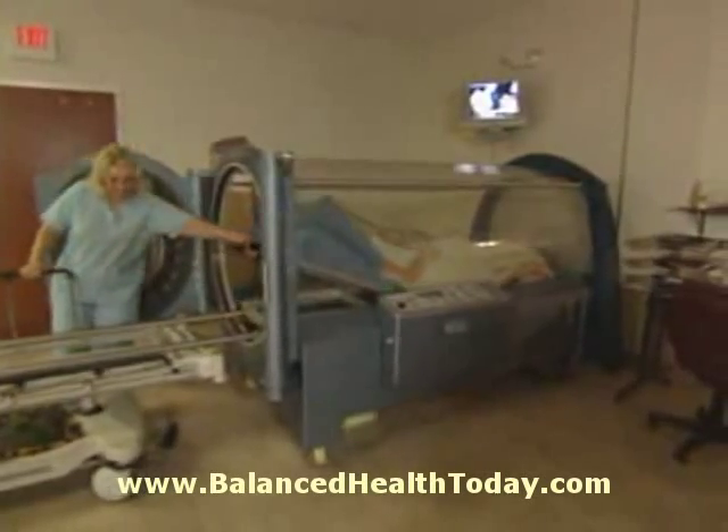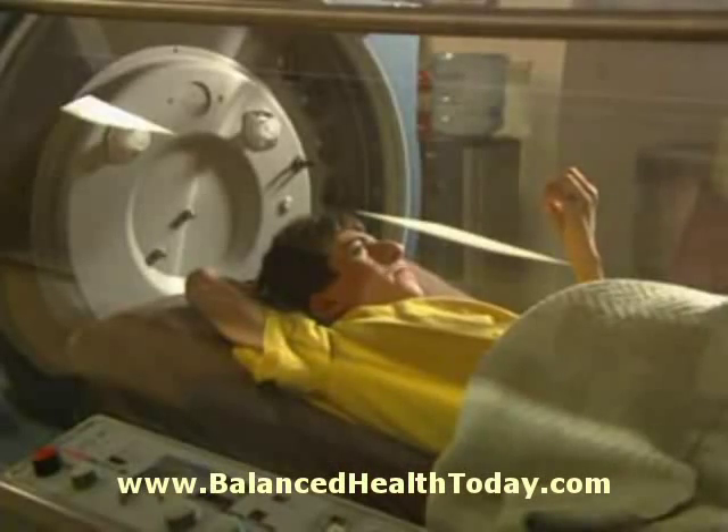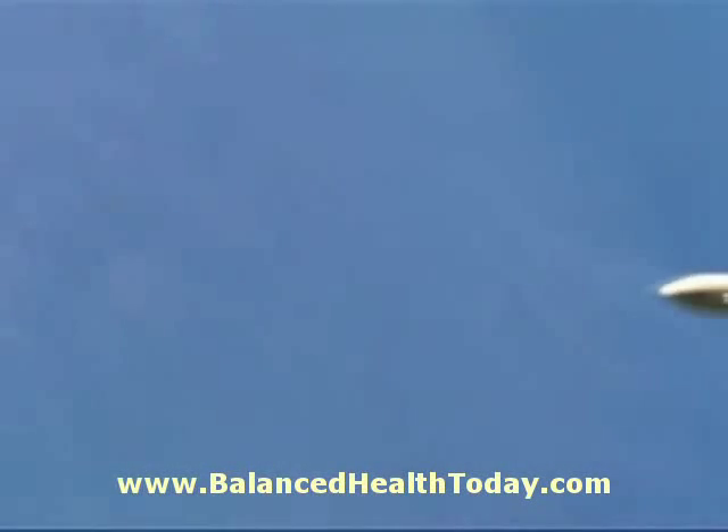Each hyperbaric session involves three phases: compression, treatment time, and decompression. Patients may experience pressure in their ears, similar to what is felt on ascent and descent in an airplane.